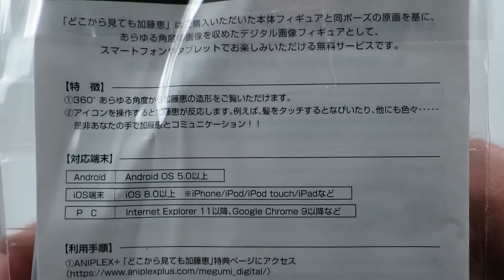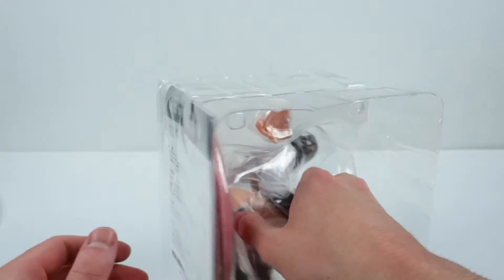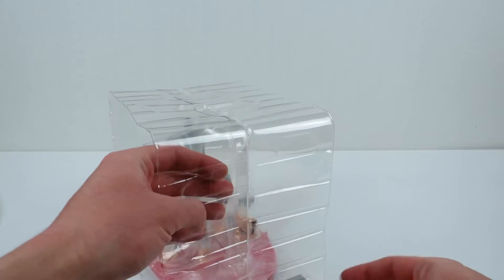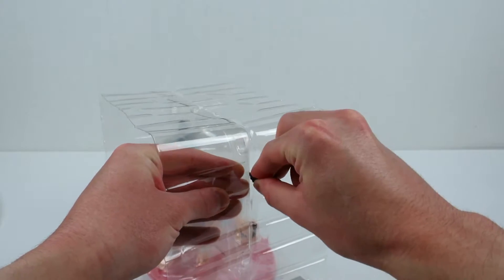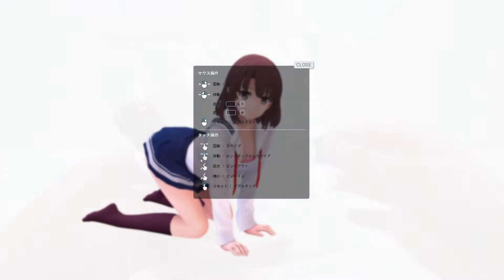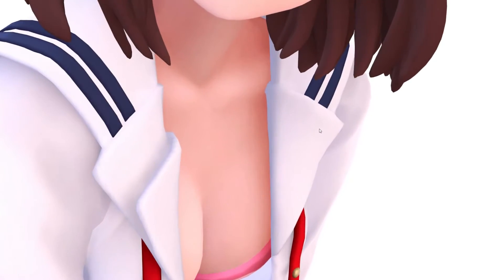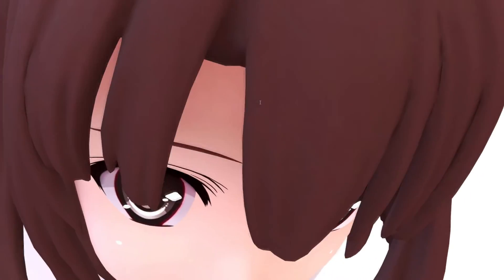It comes with this weird paper on the bottom that's got Google Play links, App Store links, a link to a website, and something about redeeming a code. There's actually a code at the bottom, like an Xbox Live DLC code. I went to the website to see what it could possibly be — it's this really skeletal website where you put in the code and you see a 3D model of the figure. I don't know what the point of this is; it has to be the weirdest thing I've ever seen come with a figure.